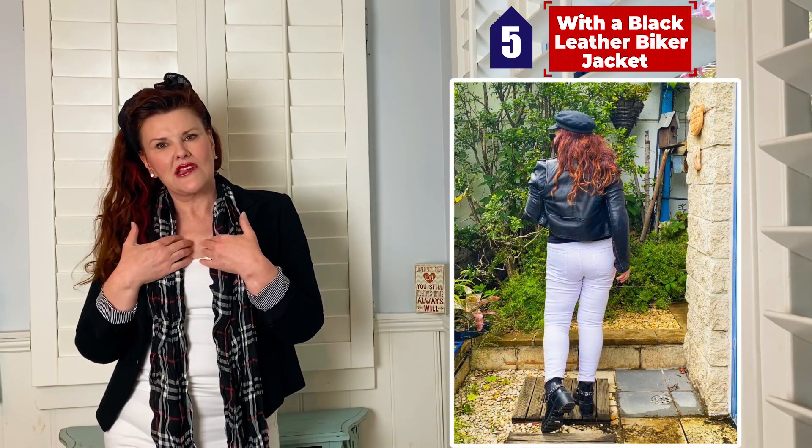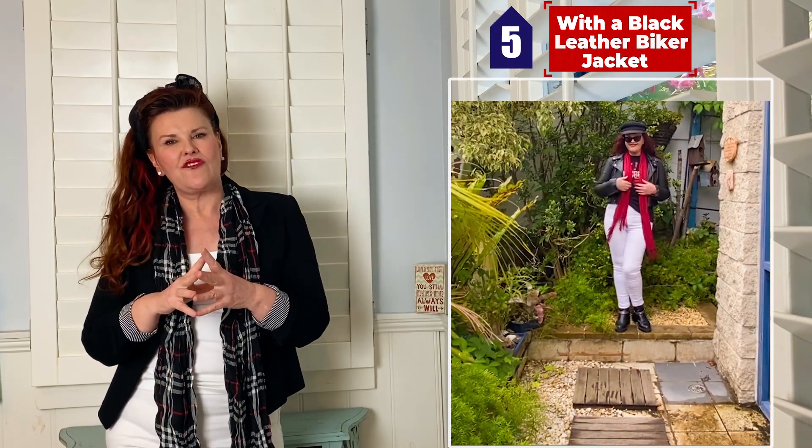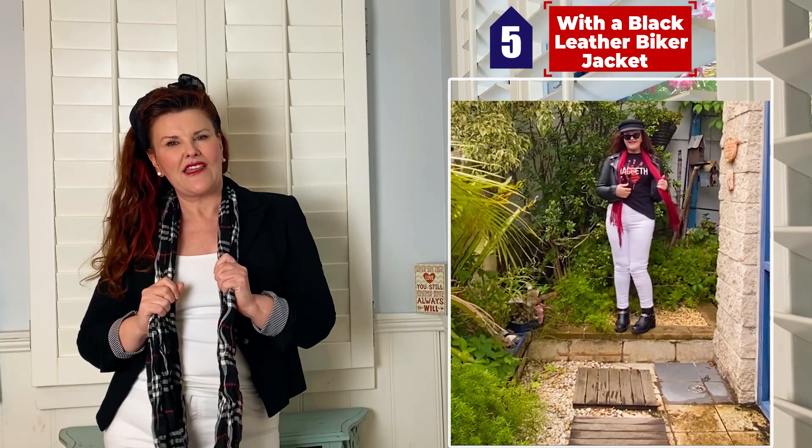The fifth way to wear your white denim jeans in winter is to go a little bit rock chic. I've worn it with my black leather biker jacket, my big Chelsea boots, a t-shirt underneath, a cap, and a bit of a scarf around the neck. It gives it that nice edgy vibe.